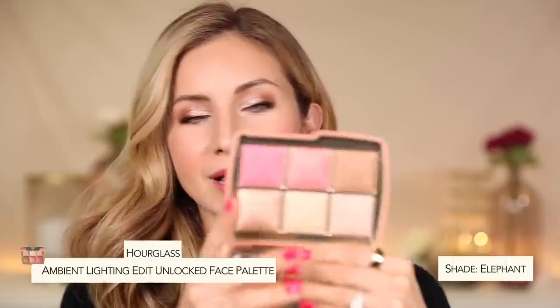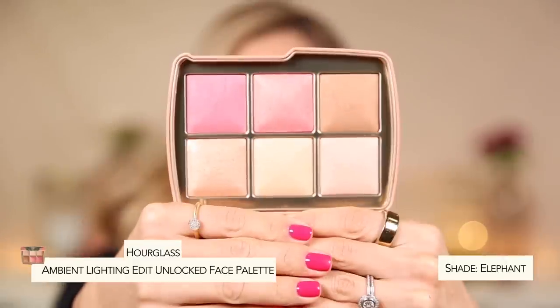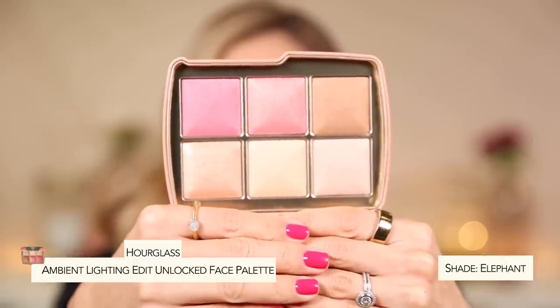Now this I'm so excited about — I finally did it, you guys, I finally picked her up. I always hesitate when hot new releases come out, wait about a month, then end up buying it. This is by Hourglass — their new Ambient Light Edit Unlocked palette in the Elephant. I believe this is the medium or light. It has six powders — they have a light, medium, and dark, I think.